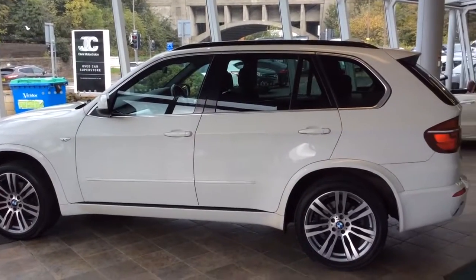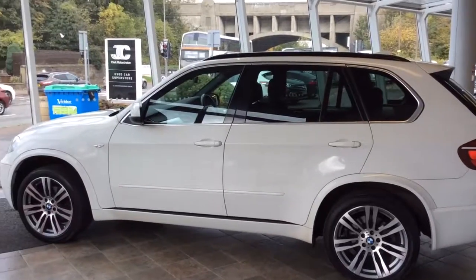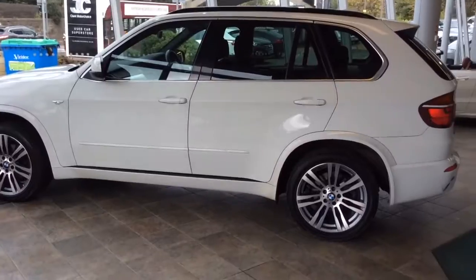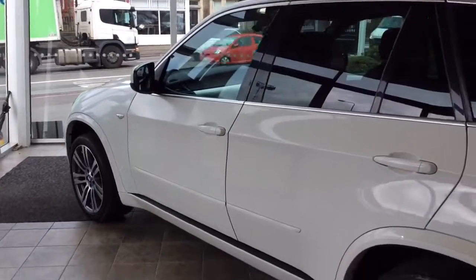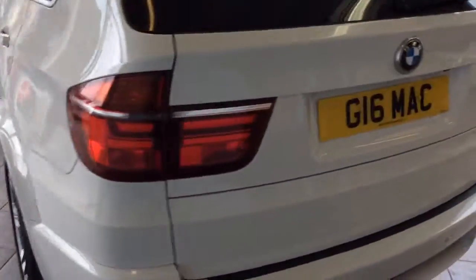Welcome to Clark Motor Joyce and today we have a BMW X5. As you can see, this is finished in white. This is your X5 xDrive 3 litre diesel in an automatic transmission. The car is a 61 plate, has covered 47,000 miles and has two owners from new — nice low miles for an X5. The car is in lovely condition inside and out.